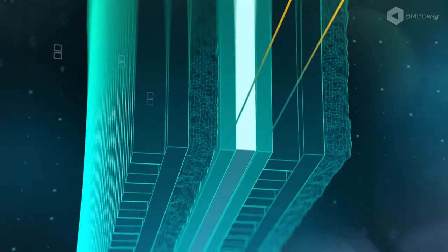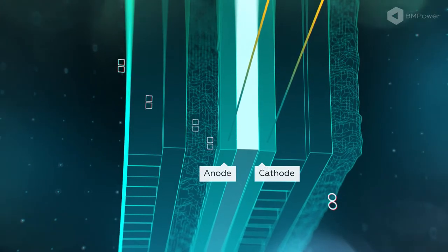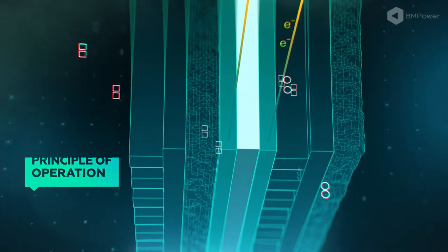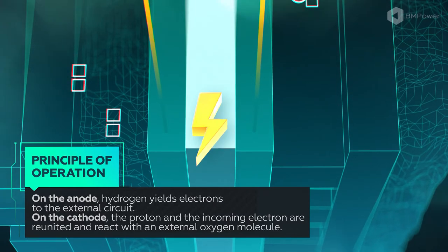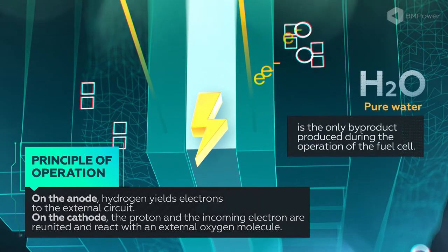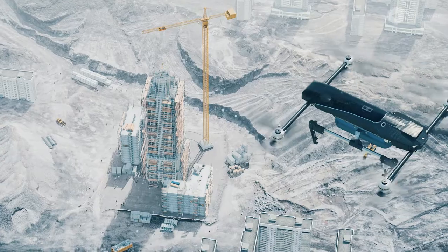On the anode catalyst, molecular hydrogen dissociates and yields electrons. Hydrogen cations pass through the membrane to the cathode, while electrons do their job in the external circuit. On the cathode catalyst, the hydrogen proton and electron are reunited, reacting with external oxygen molecules to produce pure water.